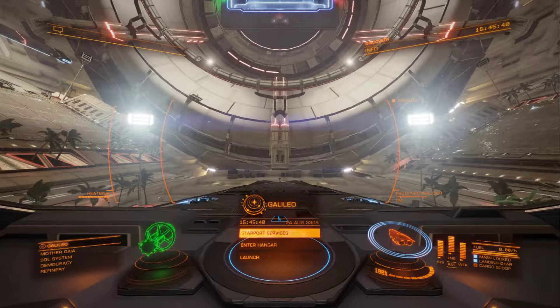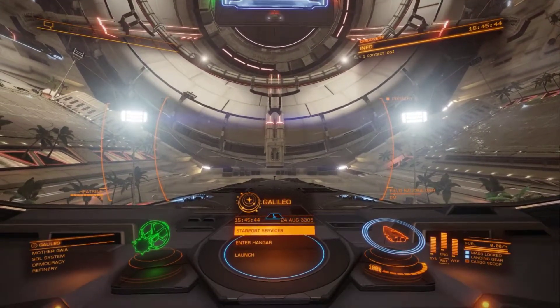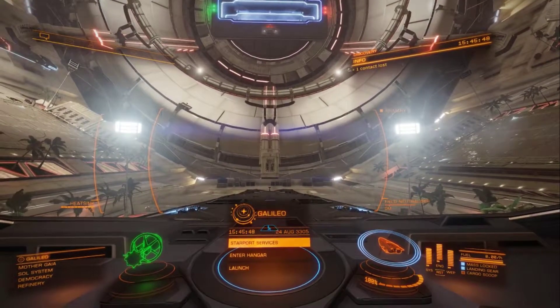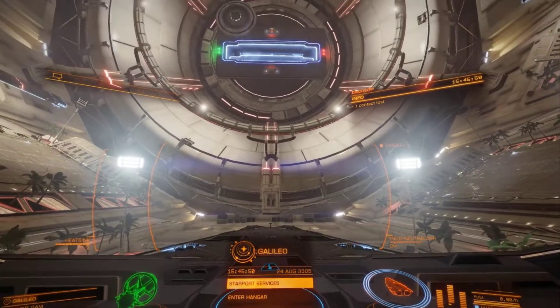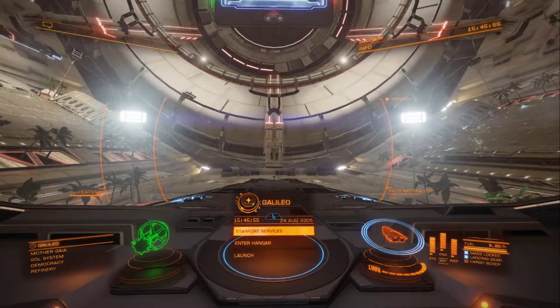Hi, hello. RNG back again with another episode of Elite Nerd. This time we will talk about non-sequence stars — that being white dwarfs, neutron stars, and black holes.